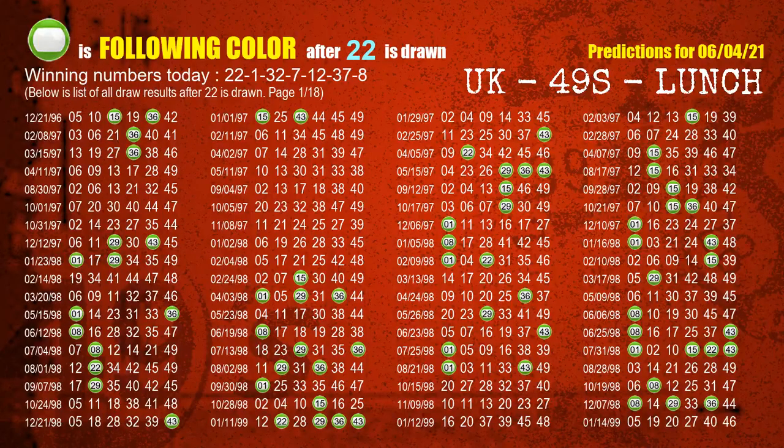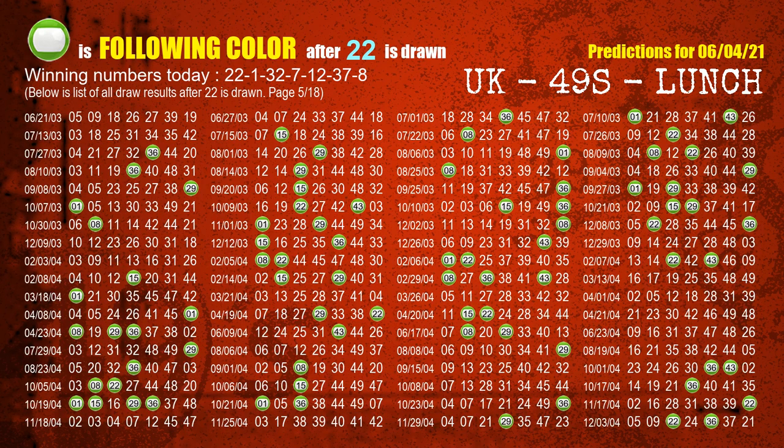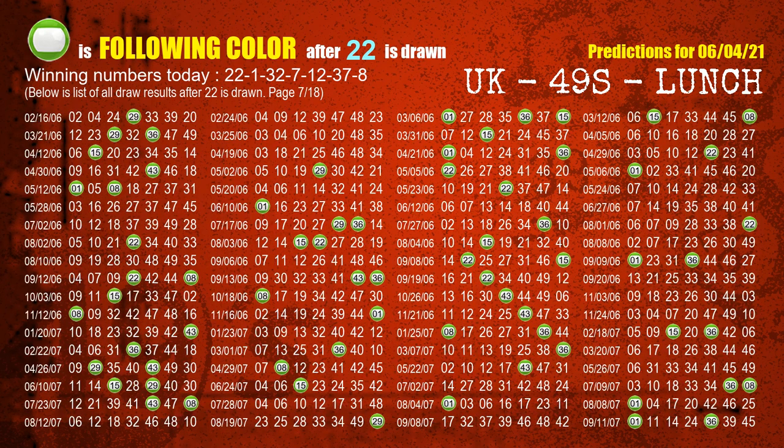Besides following ones, we need more clues for winning numbers of the next draw, so we will find out the most drawn ball color through today's result. Following ball colors refer to the color of those numbers being picked on the next draw after this one. The first winning number is 22. We list all draw results after a draw with 22 as a winning number. The most frequently following color is green when 22 is the winning number in the last draw. We highlight the color green with a color ball image for you.